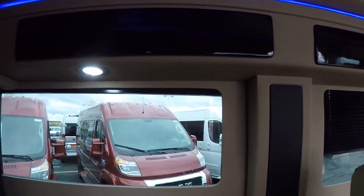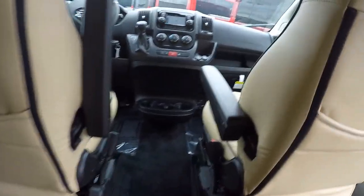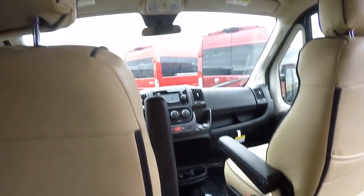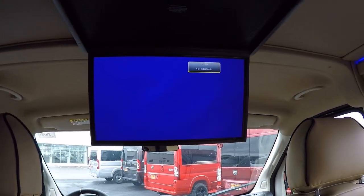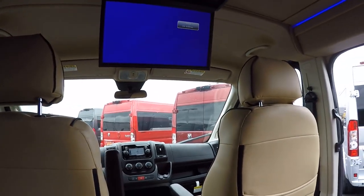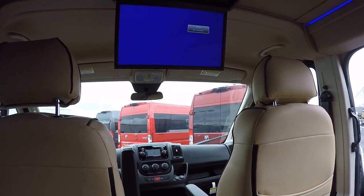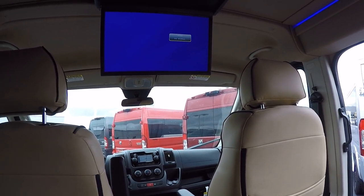DVDs, remote controls, batteries, blankets, umbrellas — stuff like that can be stored up there. As far as rear entertainment goes, this features a 20-inch flip-down screen paired with an LG Smart Blu-ray player. The Blu-ray player has all the applications you'd expect on your mobile device — Netflix, YouTube, and more — so it's great to utilize while going down the highway.